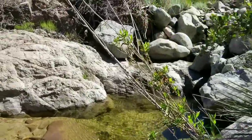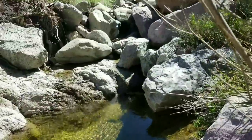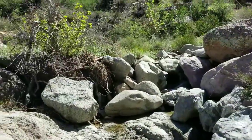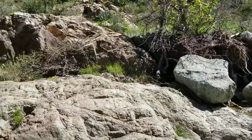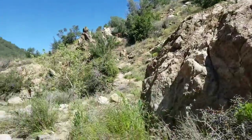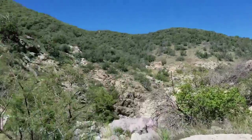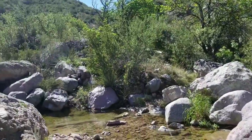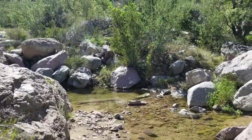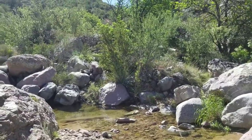Look at this — look what I'm coming upon. That's a little pool of water. It's not hot enough for me right now to just stop and jump in, but oh, that looks like such an oasis compared to the last couple of days. That's awesome.